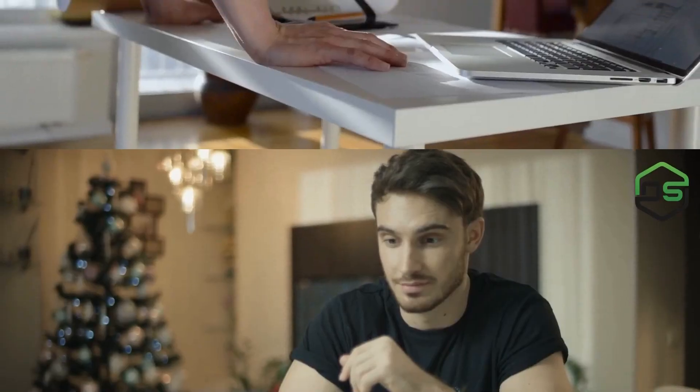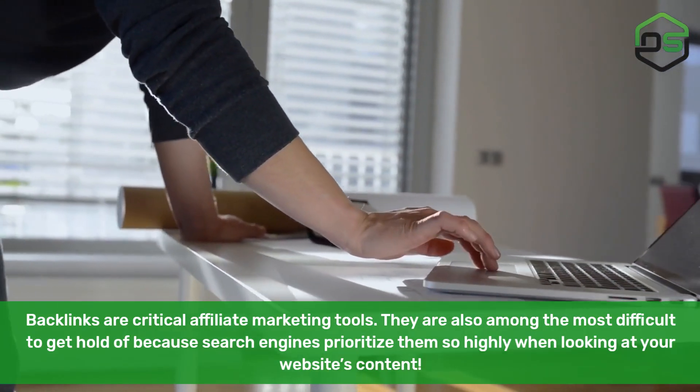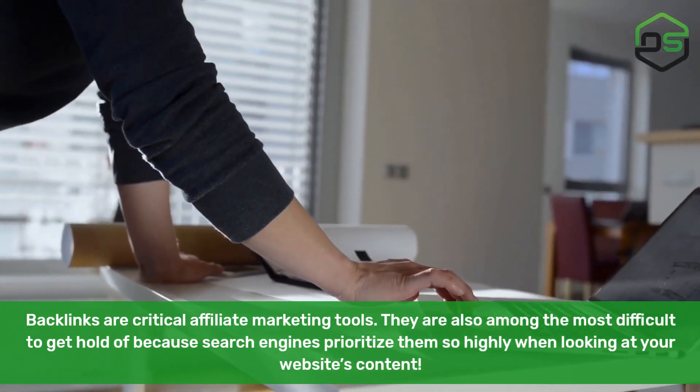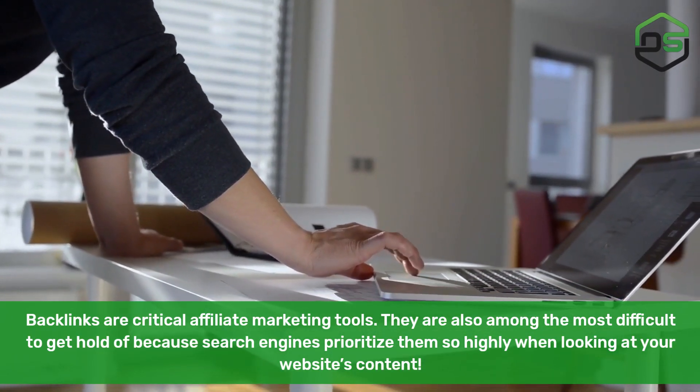Backlinks. Backlinks are critical affiliate marketing tools. They are also among the most difficult to get hold of because search engines prioritize them so highly when looking at your website's content.